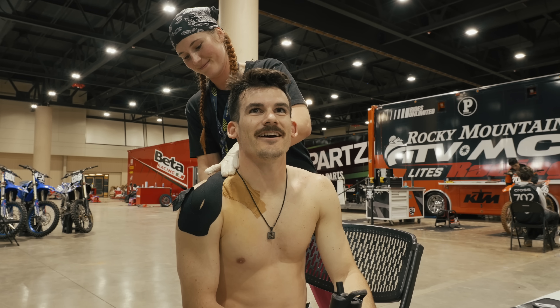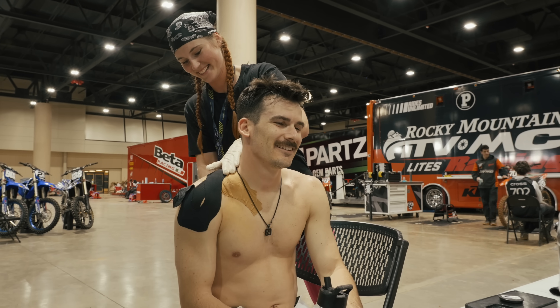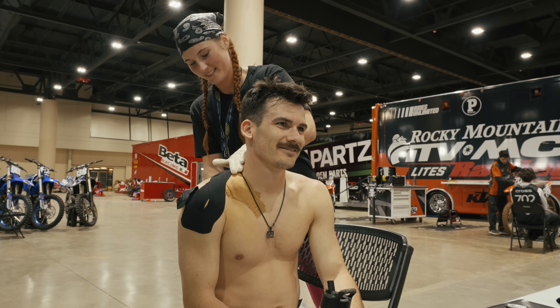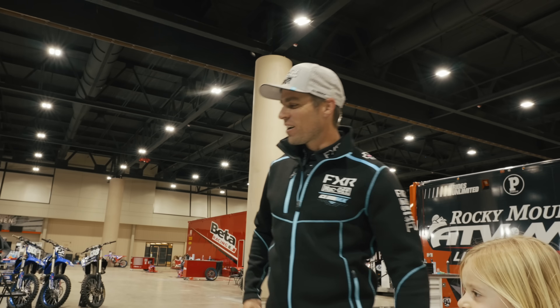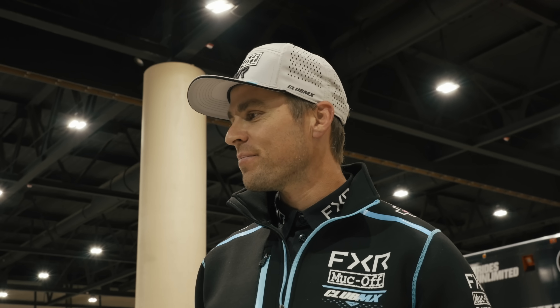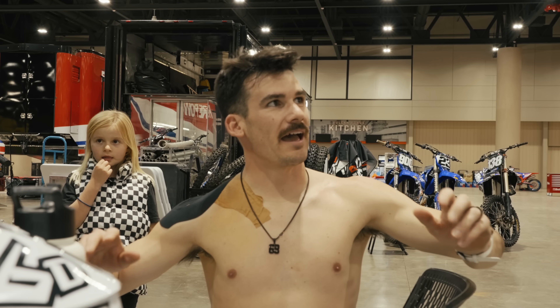I feel like AP right now — everyone's so happy for me. It's cool. That was like another checkmark off my bucket list. That was sick. It was awesome. Ripped start too — that was good. That's what happens when you get out front and get away from it.